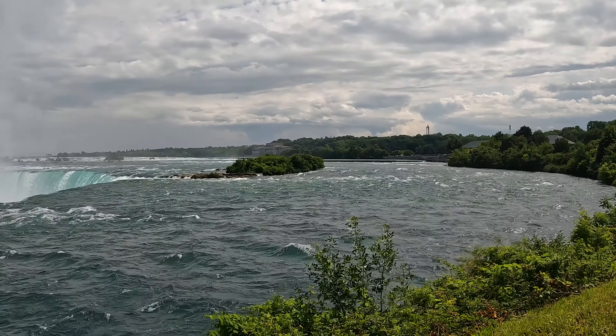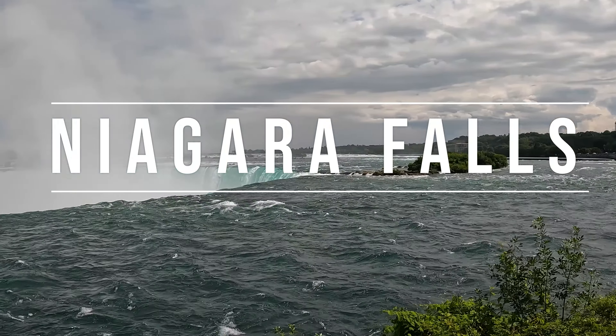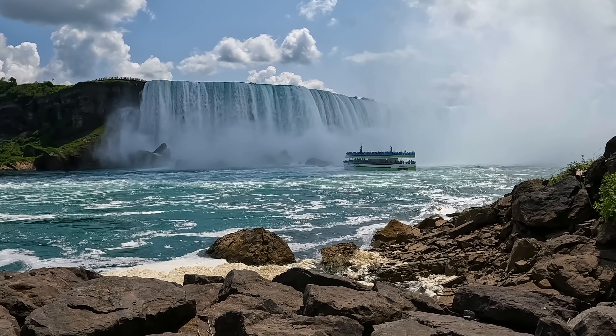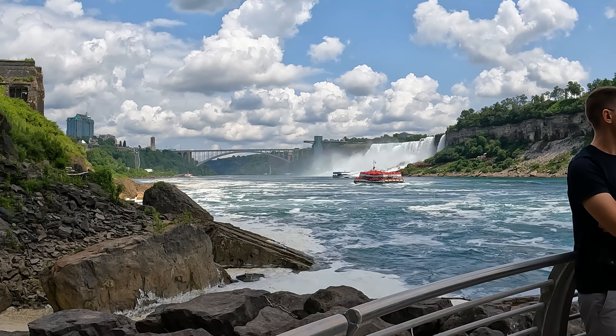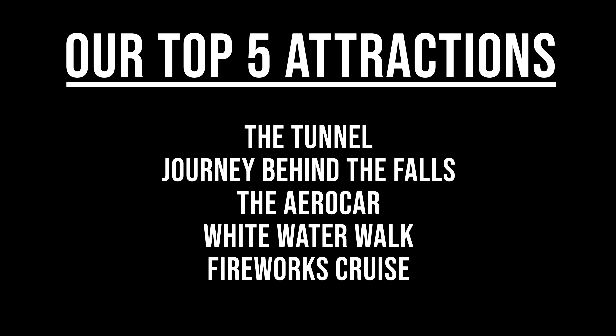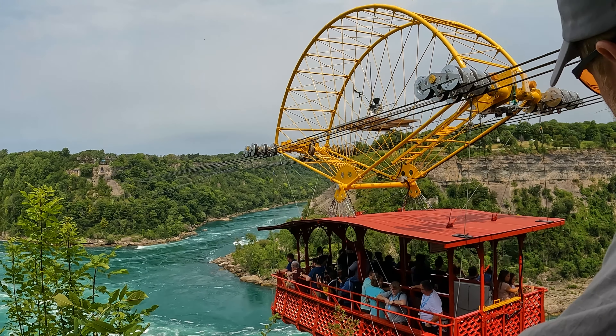Hi everyone! Today we are in Niagara Falls. This is our first time visiting and we chose to visit the Canada side. We'd love to hear from you in the comments which side is your favorite or what attraction is your favorite. In this video we're going to share our top five attractions on the Canadian side, and we'll share a few tips we learned during our visit.